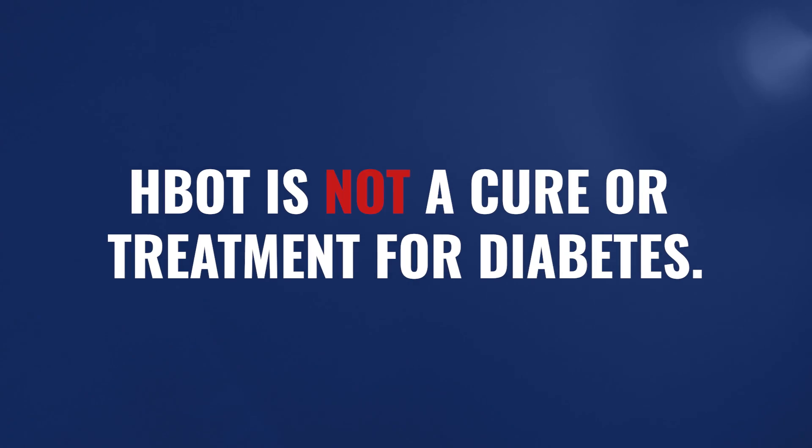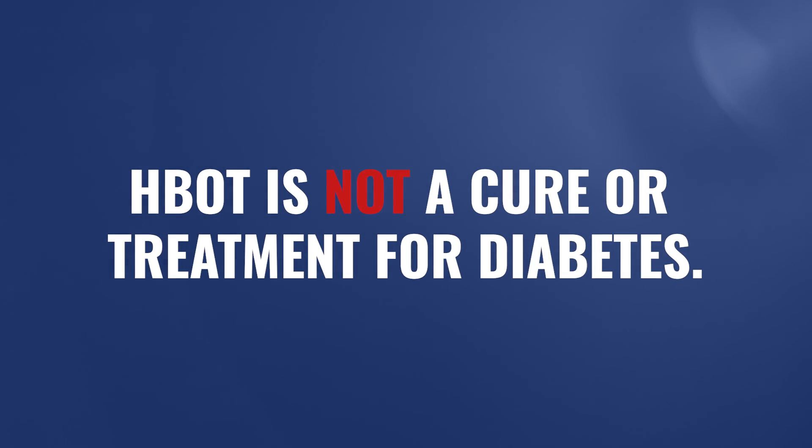First and foremost, let me just be very clear. When we talk about hyperbaric oxygen with regard to certain conditions, especially in a case like diabetes where it would be considered off-label use, hyperbaric oxygen is not the cure or even treatment for diabetes. However, are there certain changes physiologically that we can expect as a result of using hyperbaric for somebody who has diabetes? The answer is yes.